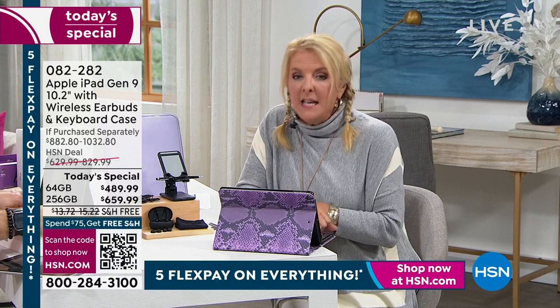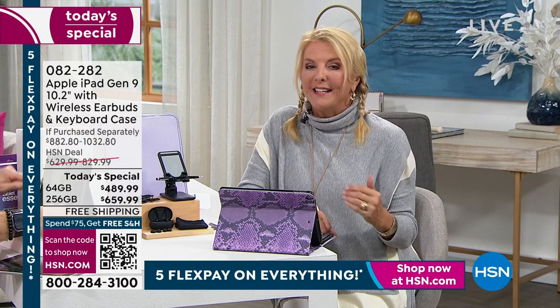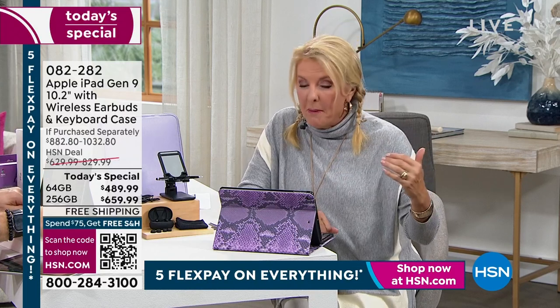Many people later today will only know we have the 64-gig and they'll settle for it. If you can swing a few extra dollars, we have five flex and free shipping. I personally recommend going for as much memory as you can get — it's worth its weight in gold. We quadruple the memory going up but we certainly don't quadruple the price.